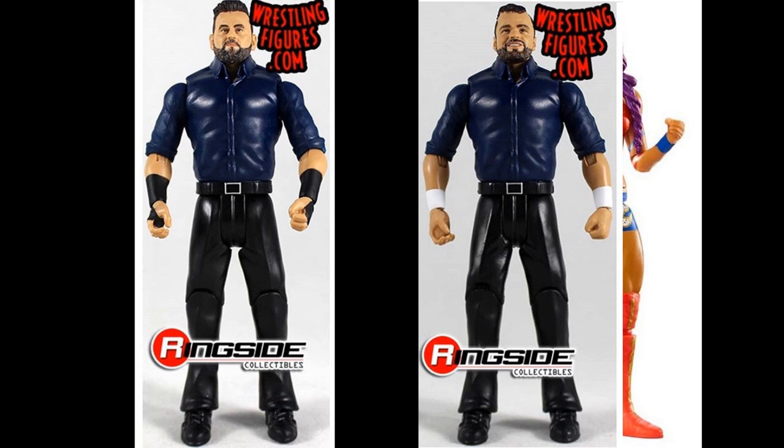The next Battle Pack 57 set is Sunil and Samir Singh, and these look great. They're way overdue — Jinder Mahal was champion a long time ago and this was when they were most relevant, running around with Jinder and getting flipped onto announce tables by Randy Orton. The head scans are incredible. You'll want to get a neck brace and crutches so Randy Orton can RKO them. Really great looking figures, though not a must-grab for every collection.